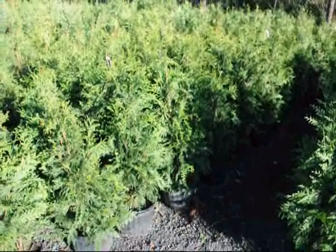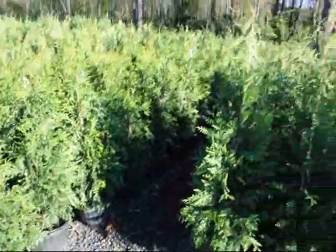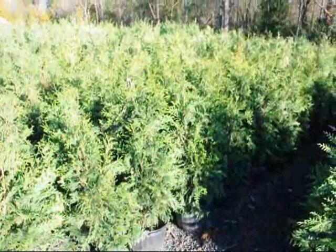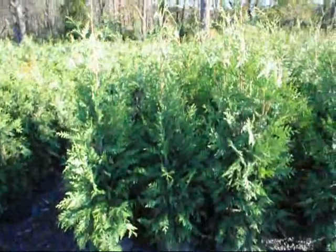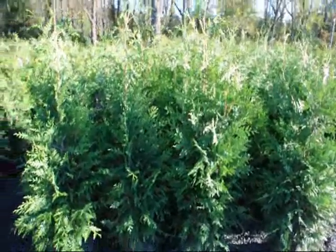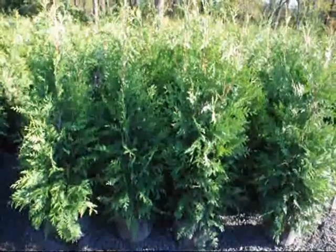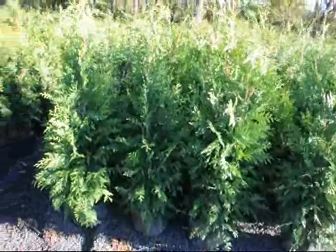These are our three-foot green giants, in a number five squat pot. And these are our four-foot green giants in our squat pot. We call these a three to four foot because they'll be over three foot tall to the top but less than four foot. And these will all measure about four foot to the top or slightly taller on the four-footers. The green giant is placed about five to eight feet apart in straight rows. And you can make a staggered row for a large property. For a smaller property, you would only want to have one single row. A single row is the easiest way to maintain these trees.